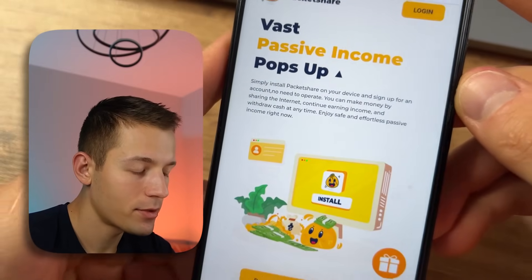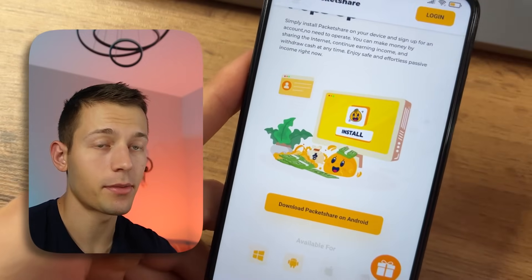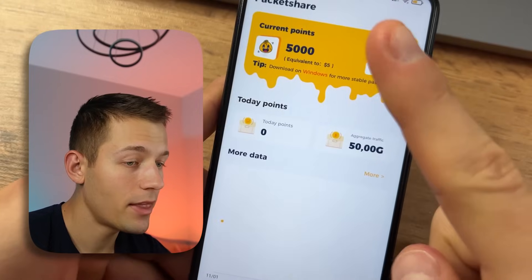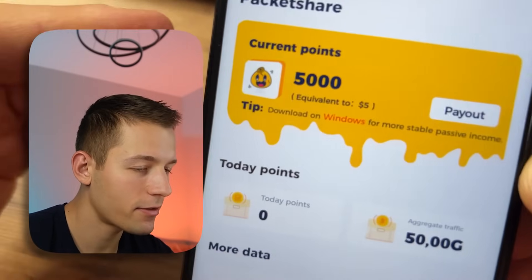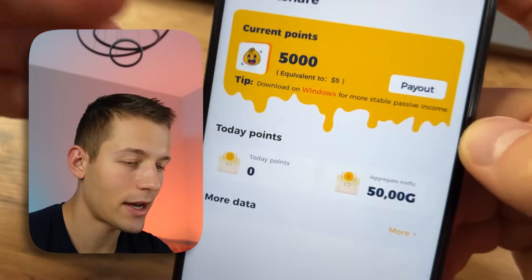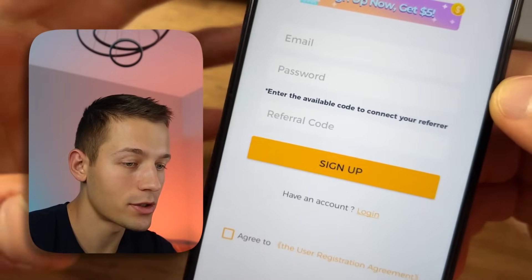This is the Package Share app. Download it from the link in the pinned comment under my video, then run it. By the way, if you download this app using my link you will get $5 for signing up — you'll only need to complete a very simple registration.